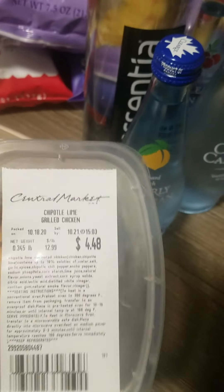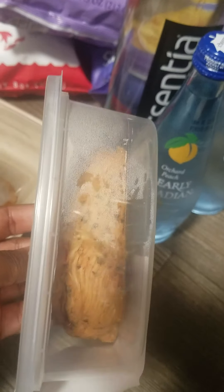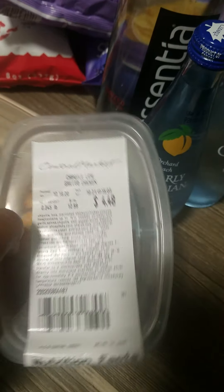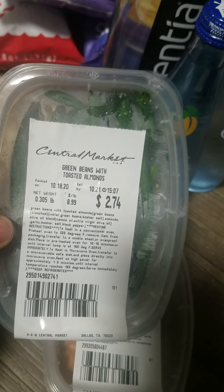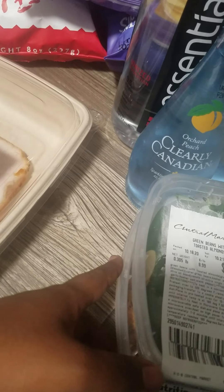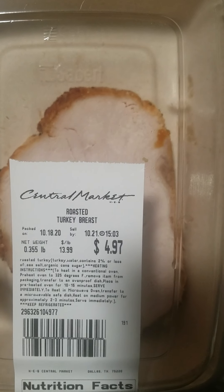This is chipotle lime grilled chicken from Central Market — you can see the prices on most of the items. Looks pretty good; I've never had it, so we'll see. This one is green beans with toasted almonds. I'm trying to eat healthier but don't have much time, so I thought this would be a good alternative. And this is roasted turkey breast — these are all microwavable containers.